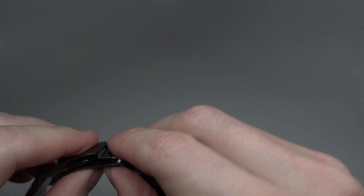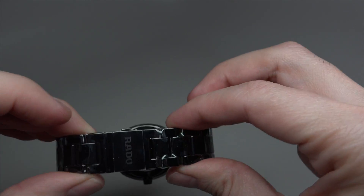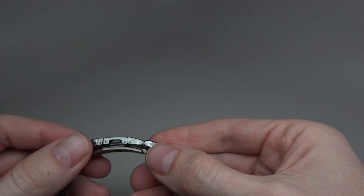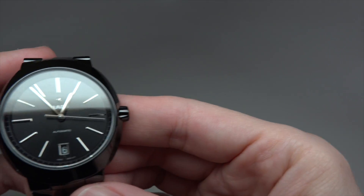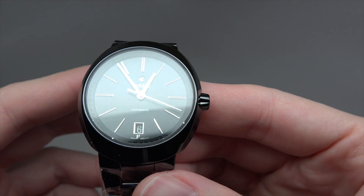What about now? Yeah, now we're good. Nice. Like you see — automatic.